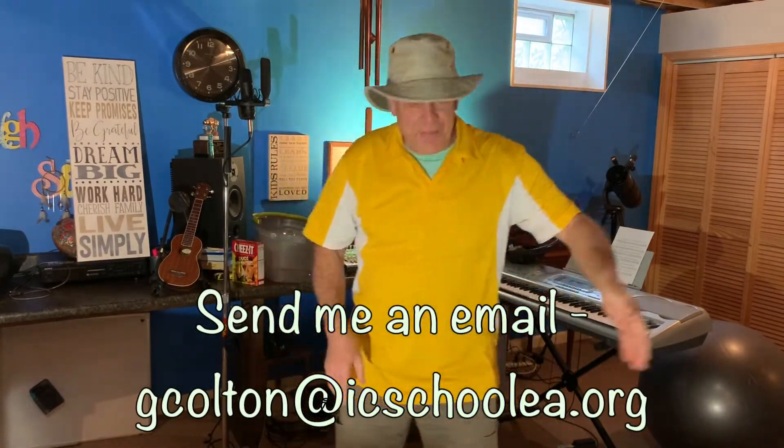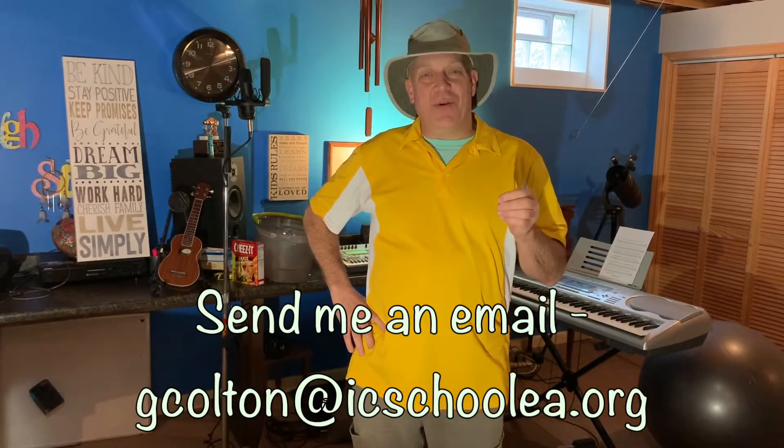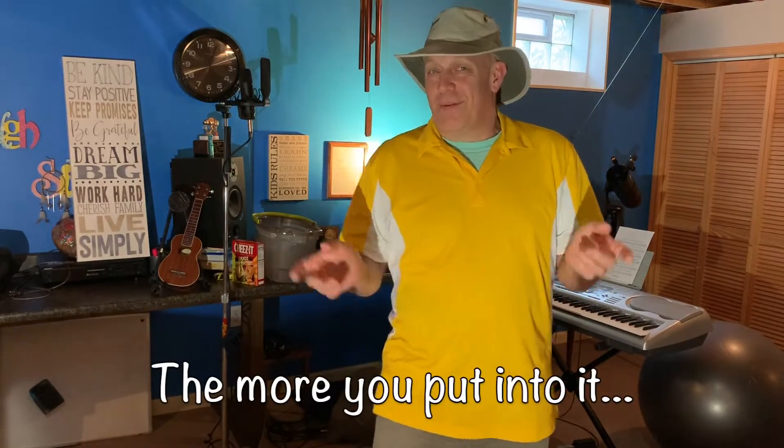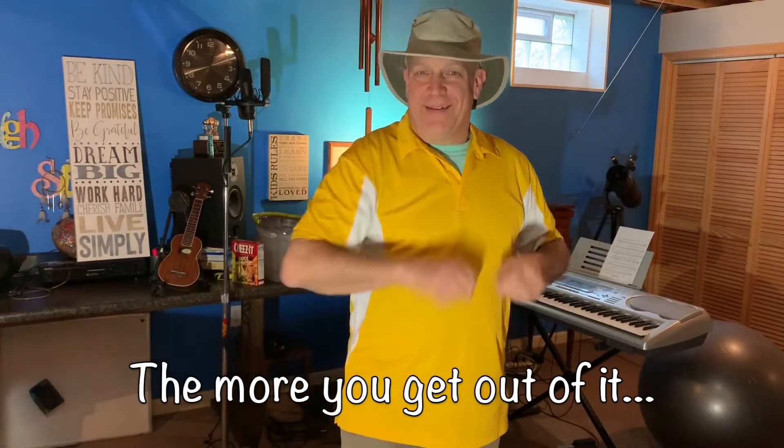Or even better, send me an email. My door is always open, and I'd love to see what you're doing. Have a great day. And always remember, the more you put into it, the more you get out of it. See you soon.